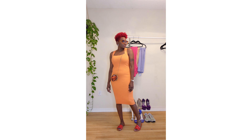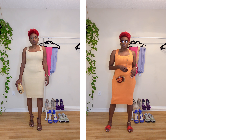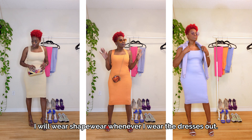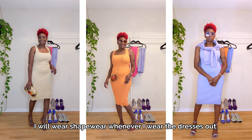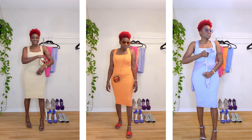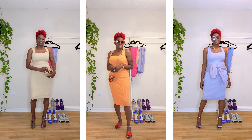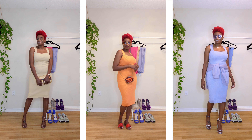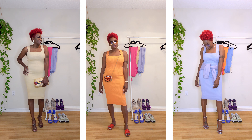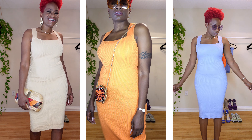I said that if this dress fits me how I thought it would, I'd go back and get more — and I love the way it fits. So of course I went back and got it in a couple of other colors. These were the only colors available in my size, but I will be going to other Rainbow locations to get this dress — it's just that good. The one on the left is more of a tan color and I got that one in a size small. The lilac one was purchased in a size medium.